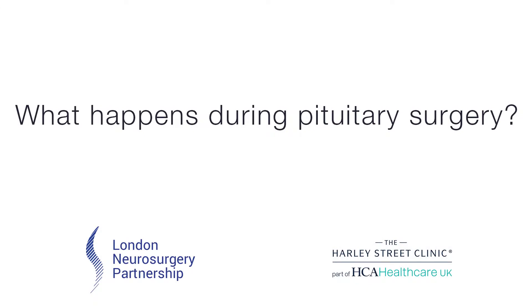What happens during pituitary surgery? If an operation is indicated, after careful review of the patient's condition by both surgeons and physicians, then an operation would be performed through the nose under general anaesthetic using scopes. This is a minimal access procedure that tries to limit the amount of tissue damage, and the aim is to remove the tumour in its entirety while leaving the normal pituitary gland intact.